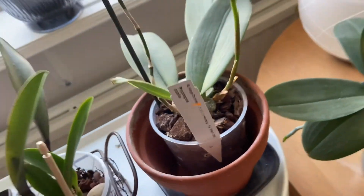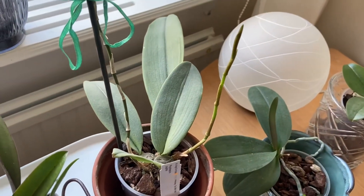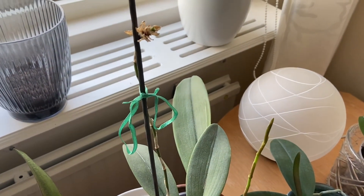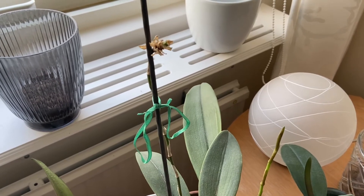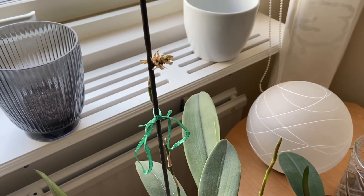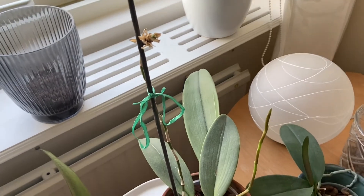Over to my Psychopsis Papilio. Look at that - a second spike! So now these two spikes eventually will compete with each other for the most beautiful flower. That's pretty cool.